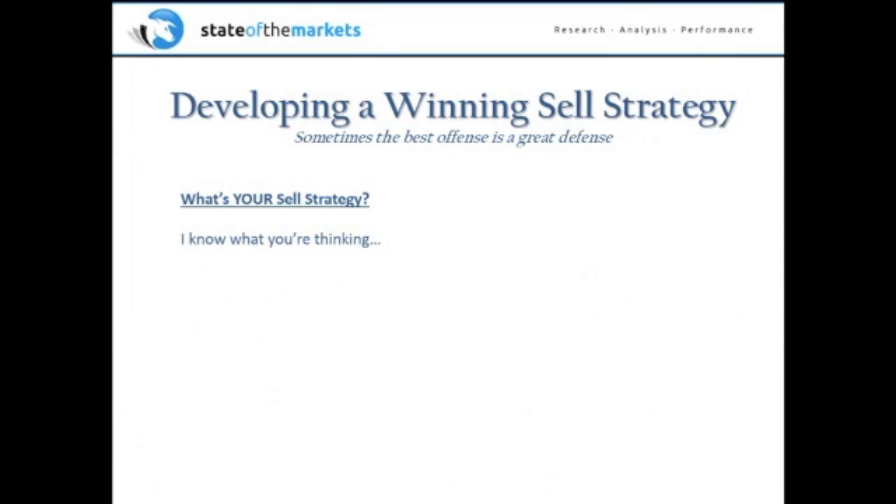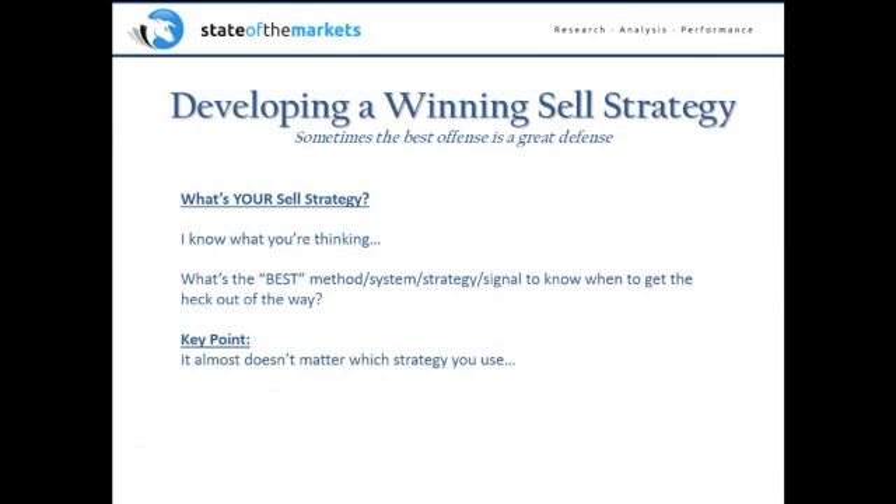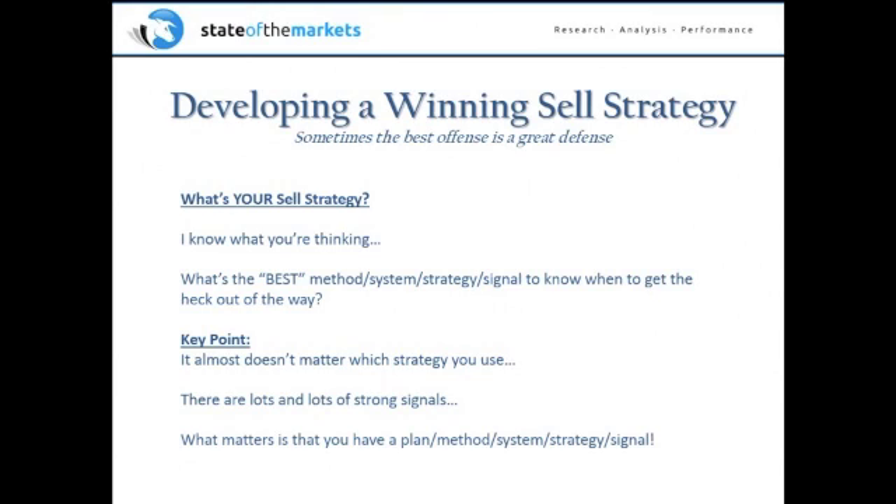At this point, you're probably thinking: Dave, what's the best method or strategy to know when to get the heck out of the way in the stock market? Here's a key point I want you to take away: it almost doesn't matter which strategy you use — and I mean that sincerely. There are lots of really great signals and strategies you can employ. The trick is finding something that works for you. What works for me may not work for you. You have to explore different strategies and figure out what you can live with day in and day out — but what matters is that you have a plan.